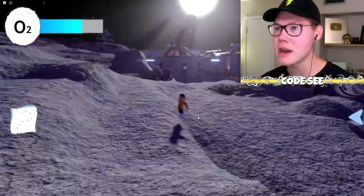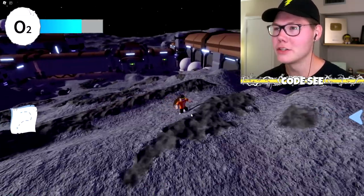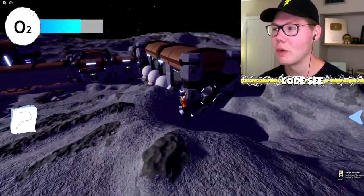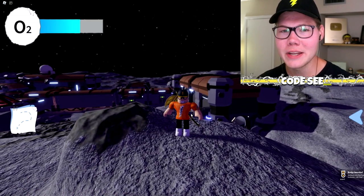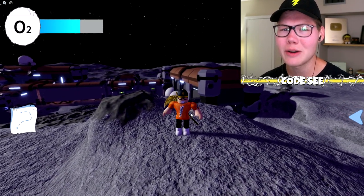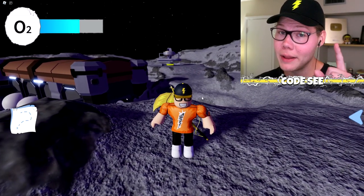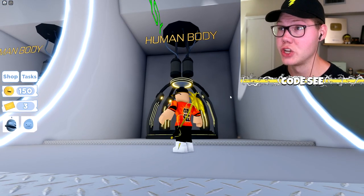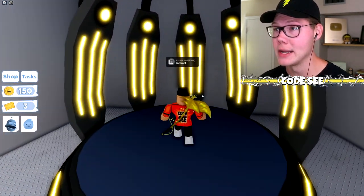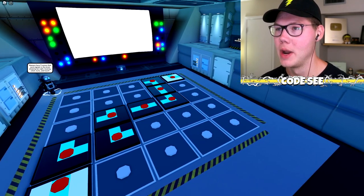There's a whole other escape room we're going to check out, but I don't want to spoil the ending for you guys — I want you to figure it out yourself. Make sure you join this game, and don't forget about the special item I'll tell you about at the end of the video.